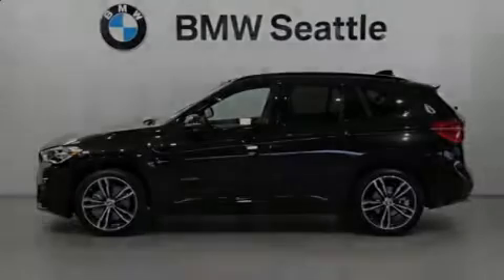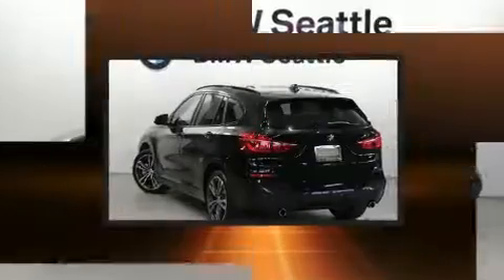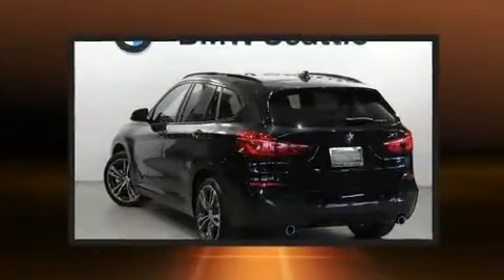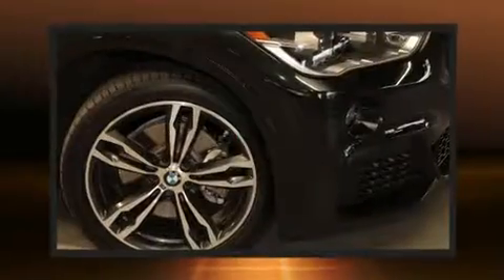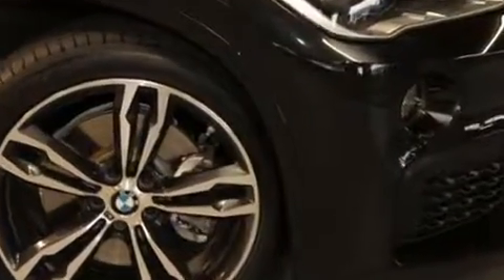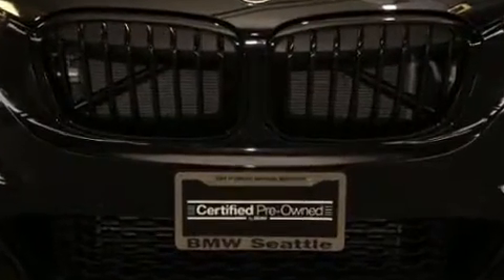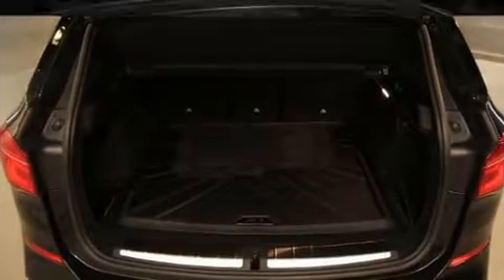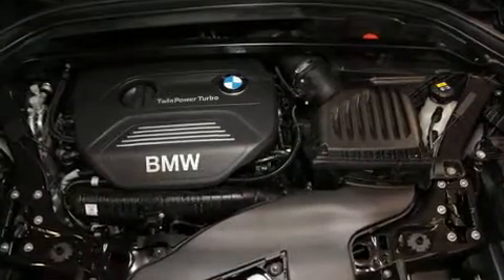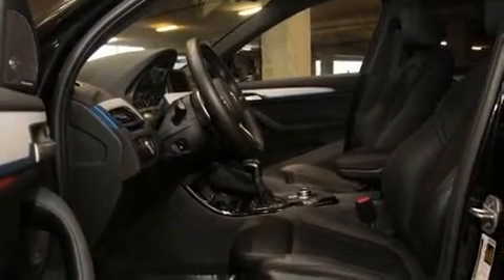Introducing the 2017 BMW X1 with less than 10,000 miles on the odometer. This vehicle combines dashing good looks with great efficiency and utility. It features an automatic transmission, all-wheel drive, and a two-liter four-cylinder engine. The engine breathes better thanks to a turbocharger, improving both performance and economy.